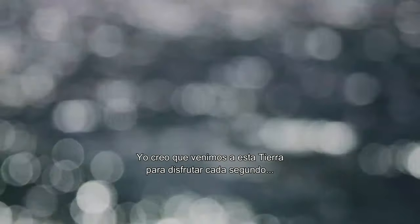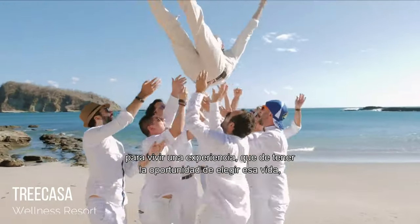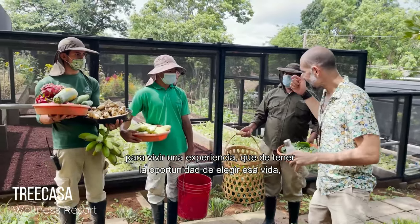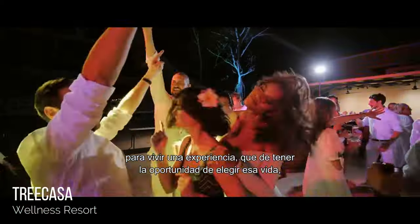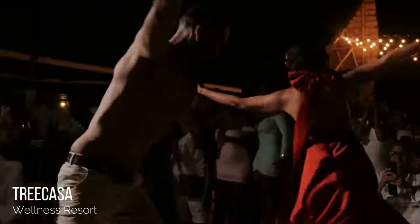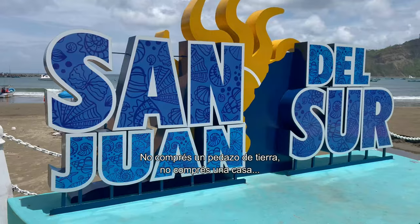I believe we come to this earth to enjoy every second, to live and experience. If we have the opportunity to choose that life, we would gladly choose it all over again. Don't buy a piece of land, don't buy a house — buy the lifestyle of your dreams.